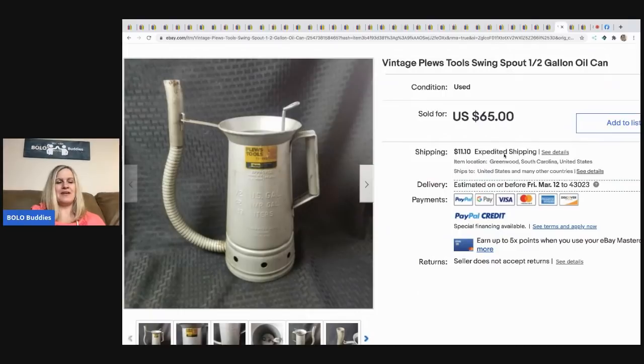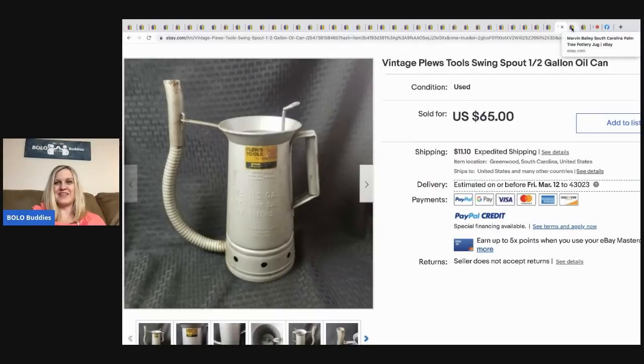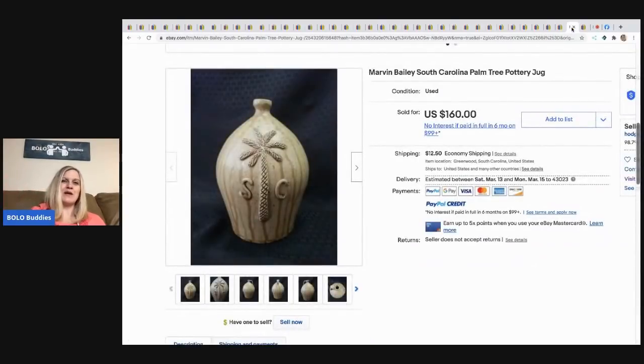The next item Eddie sold is a vintage Pluse Tools swing spout oil can. He bought it at an estate sale for five dollars and sold it for $65 plus shipping.